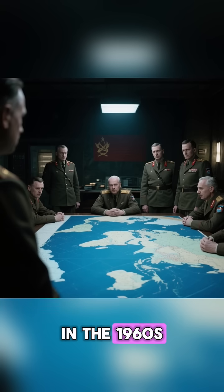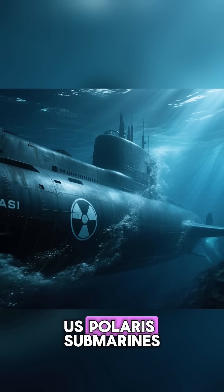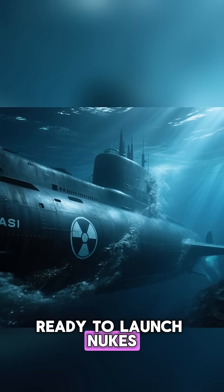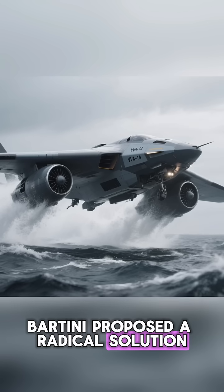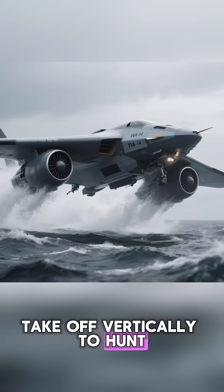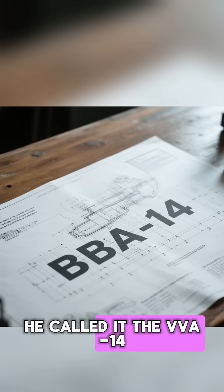In the 1960s, the Soviet Union had a problem. U.S. Polaris submarines were lurking in the oceans, ready to launch nukes. The Soviets needed a hunter. Bartini proposed a radical solution: a vehicle that could land on water, take off vertically to hunt, and fly fast to the next target. He called it the VV-A14.